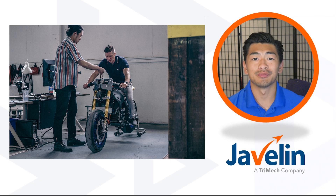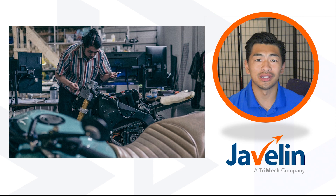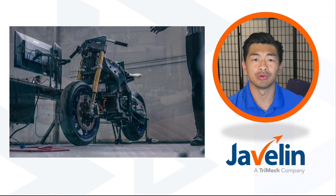Damon Motorcycles' main purpose is to cause a shift in the industry. Motorcycles are often seen as unsafe, intimidating, and hard to ride. They plan to accomplish this by creating electric motorcycles embedded with high-performance specs and advanced safety features.